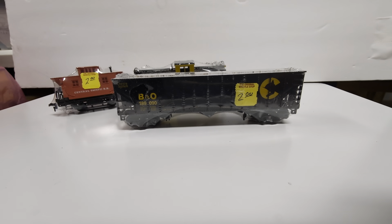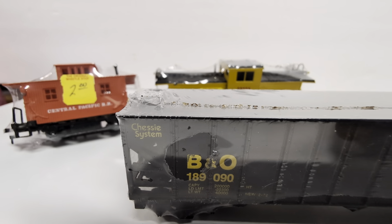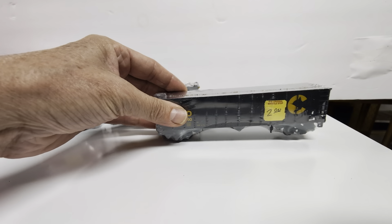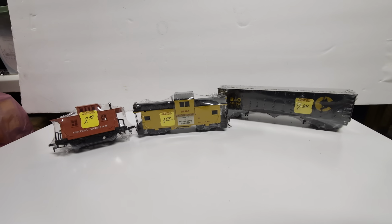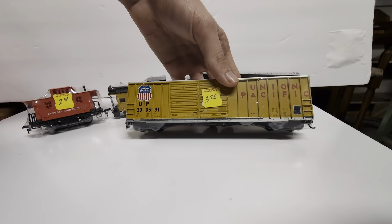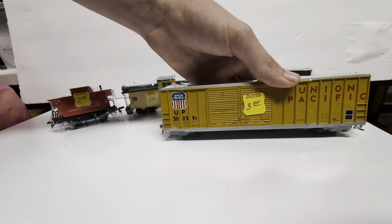Oh, I like that one with the Chessie logo on it — it also says 'Chessie System' in the corner. Down the bottom there are the old horn hook couplers. And I can't believe how well they take care of used stuff over there — they wrap it individually with shrink wrap, that's so cool. We also have a Union Pacific box car with a KD coupler on one end and a horn hook on the other, so we could actually run all these trains together. This was also three bucks.